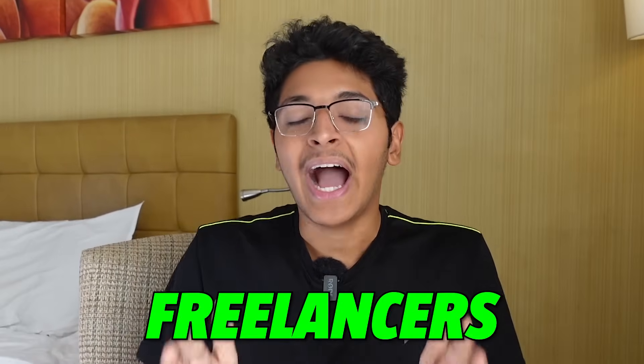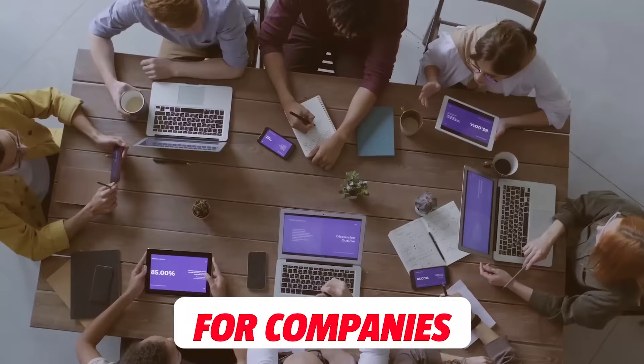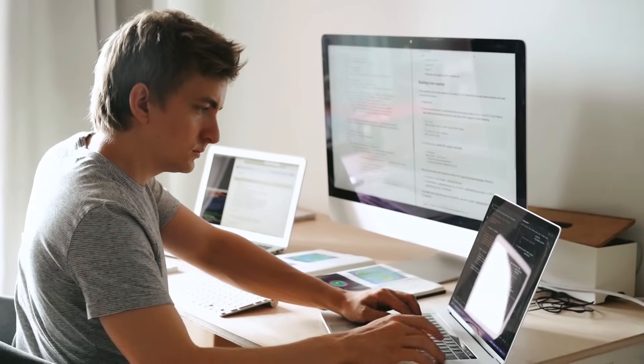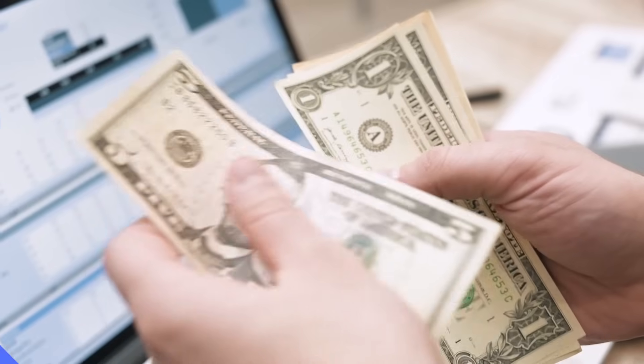One of the highest paid freelancers are developers — people building websites for companies, for startups, for individual influencers and brands as well. Today I want to share a great way to do exactly that. Here's the catch: you don't need to know how to code or build a website from scratch. If you are good enough with design and know how to build great layouts, you can do this and make a ton of money doing this.